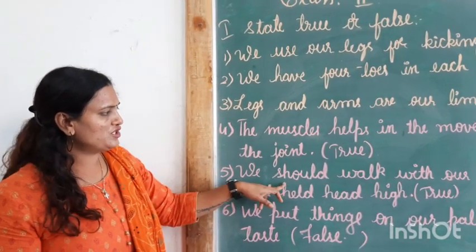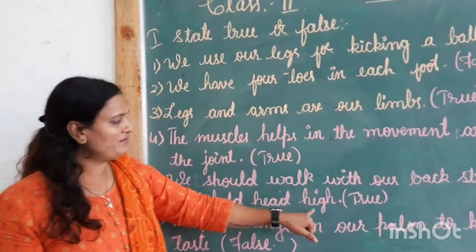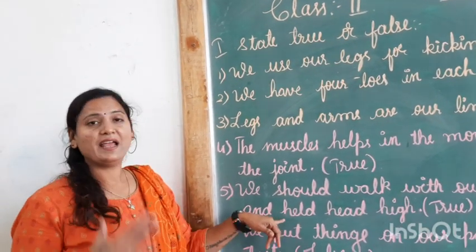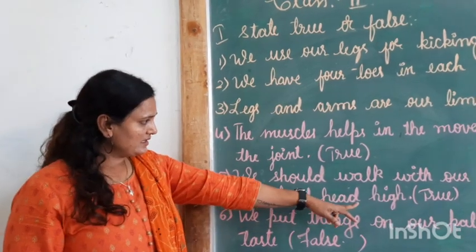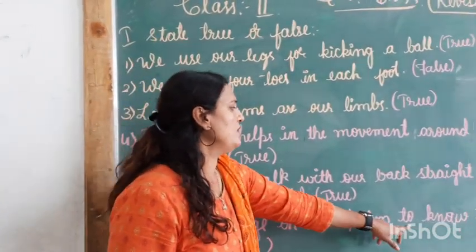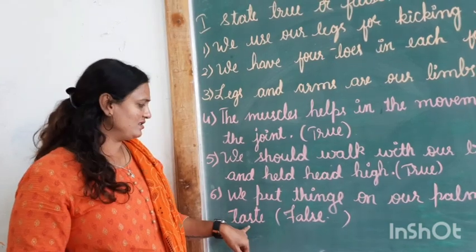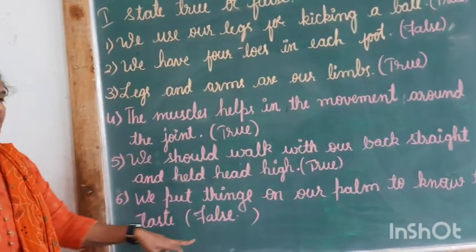Fifth one: we should walk with our back straight and head held high. Whenever we are walking, we should always be straight — back straight and head held high, not down. That is true. Sixth one: we put things on our palm to know their taste. Do you taste things with your palm, children? No. We taste things with our tongue. So, this is false.